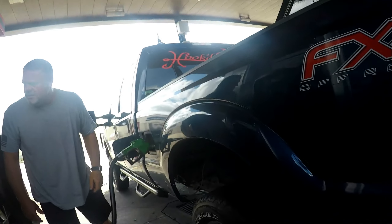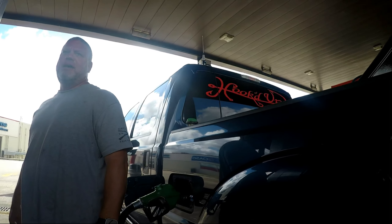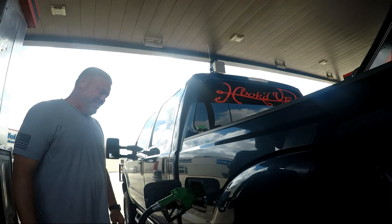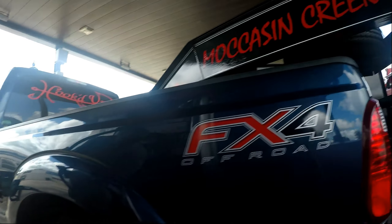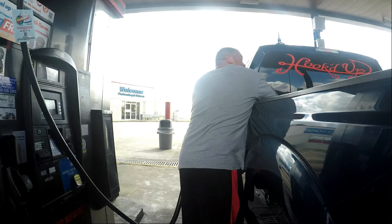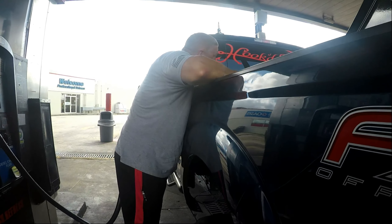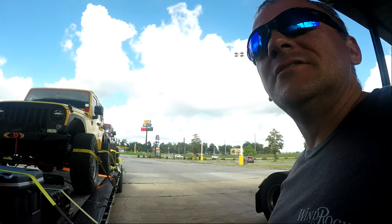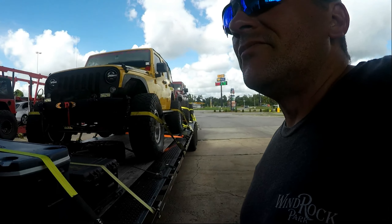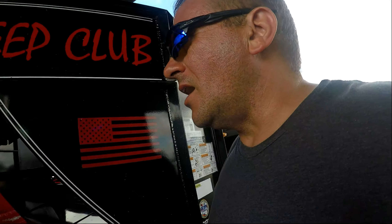We're out here at our second gas stop, filling up all the big trucks. It's like we're doing a safety check - all the tires, everything's still strapped like we left it. How you doing gas mileage wise? Eight and a half. Whoo, eight and a half!